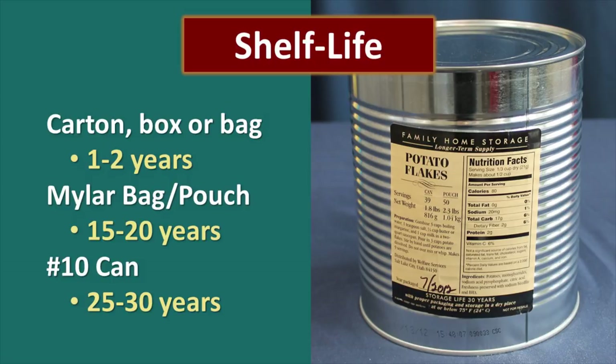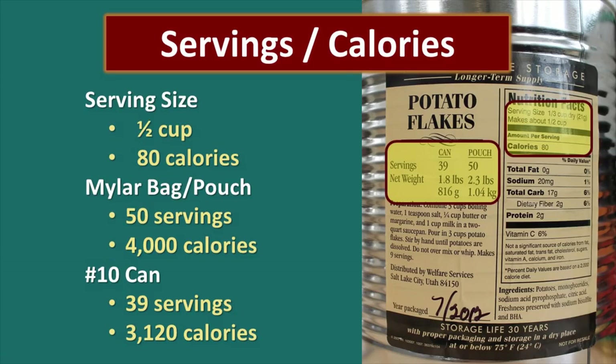All of this is dependent on storing in a cool, dry location. If you store in mylar bags, you'll want to package those in a plastic bucket to prevent rodent or other issues — that added layer of protection is really important. Now let's look at servings and calories. The serving size is a half cup reconstituted, containing about 80 calories. In a mylar bag you'll have about 50 servings, equivalent to about 4,000 calories. A number 10 can has 39 servings and 3,120 calories.